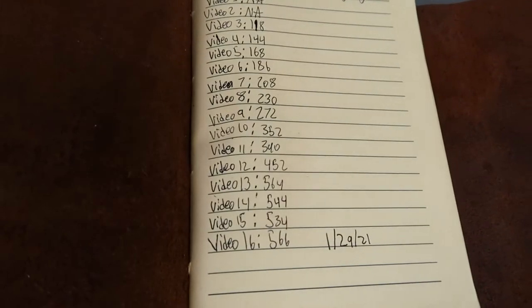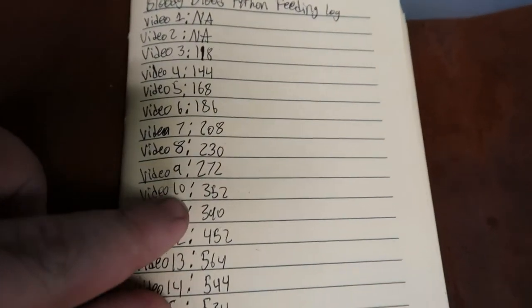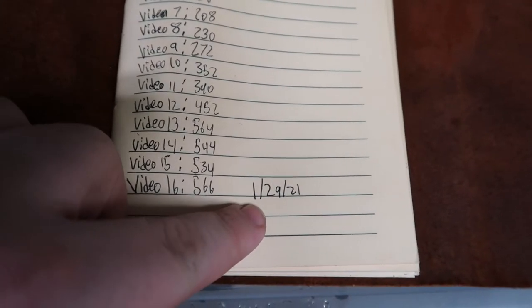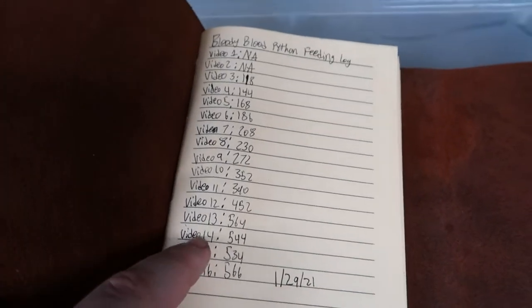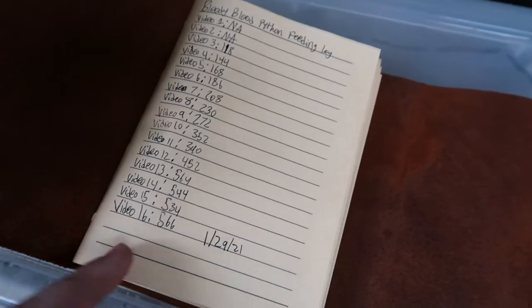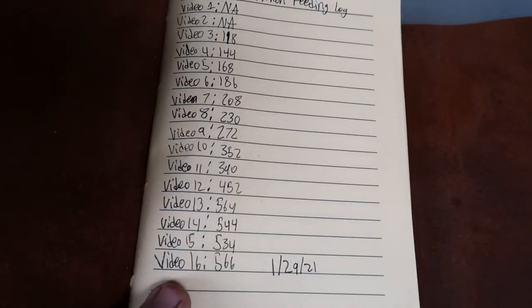I bought this pretty cool old-fashioned journal-type thing just to keep a log of the weight process. These are all of his weights, and I'm going to start keeping the dates now. Date: 1-29-21, 566 grams. As you can see, he's been growing pretty consistently and doing pretty good. After this meal he's obviously going to add 130 grams, but we'll see how much of that he actually grows.